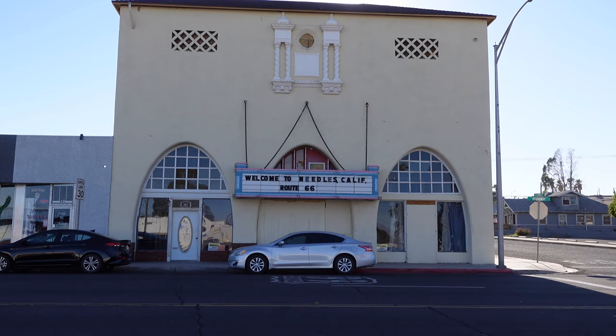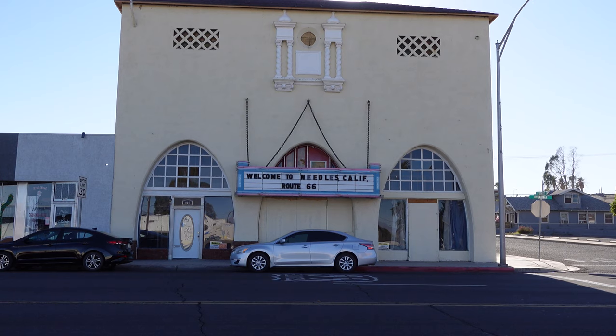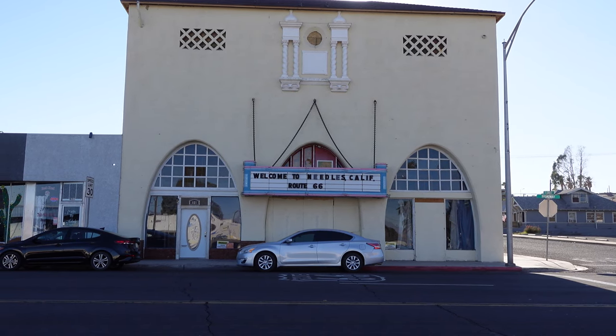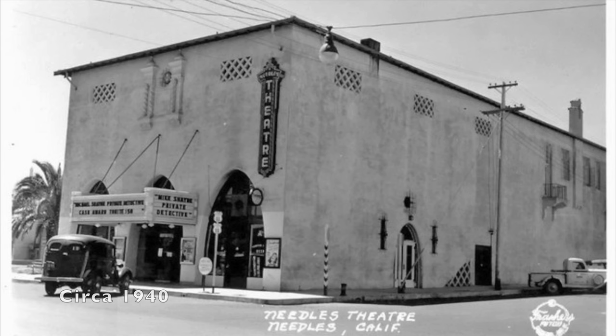Here is the old Needles Theater and Masonic Temple. It was built in 1929, with a movie theater on the first floor and a Masonic Temple on the second floor. Unfortunately, it was damaged by fire in the early 1990s and has been closed since.